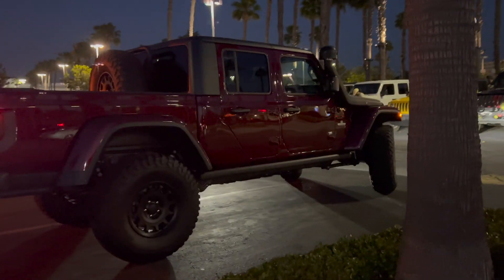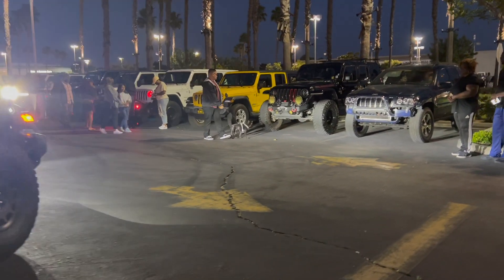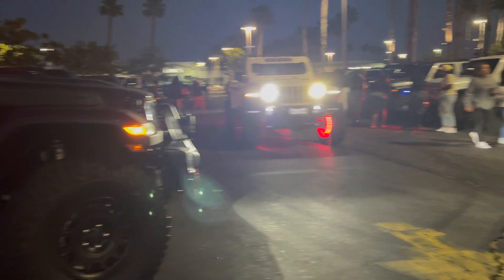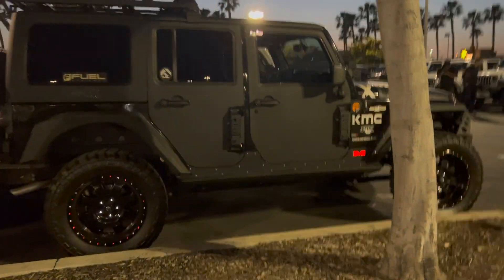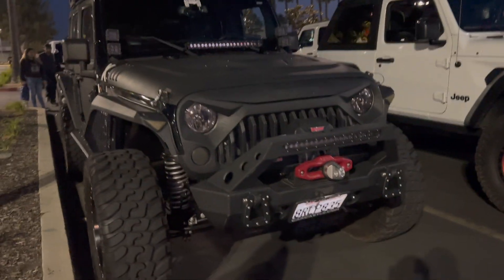Alright, so more Jeeps are coming in — Gladiator. Alright, so here's some more setups right here. Oh, this is nice. Oh wow, this is really nice, yeah. The angry Jeep!